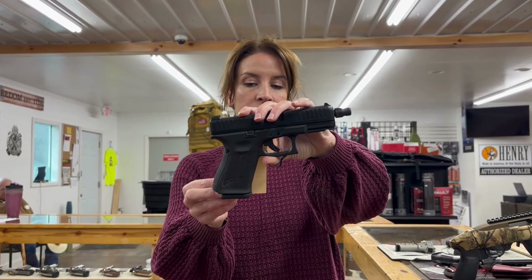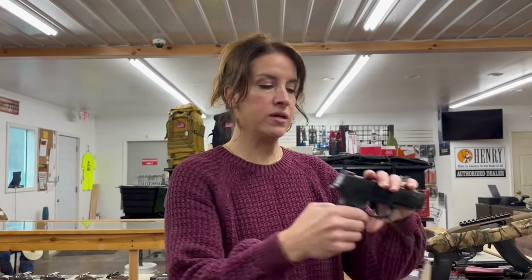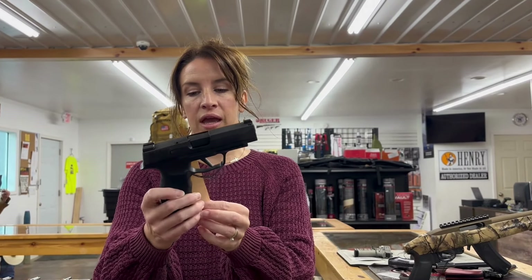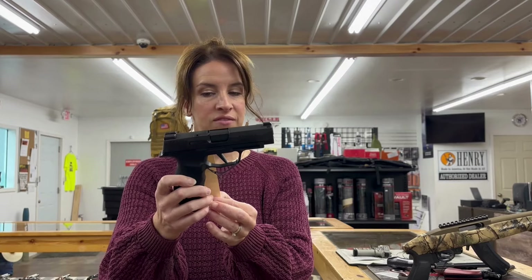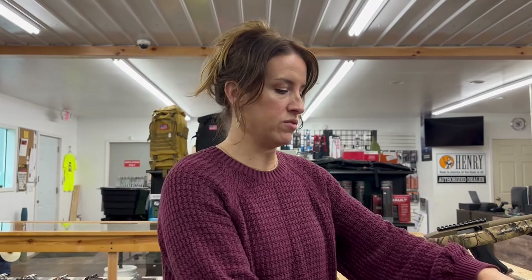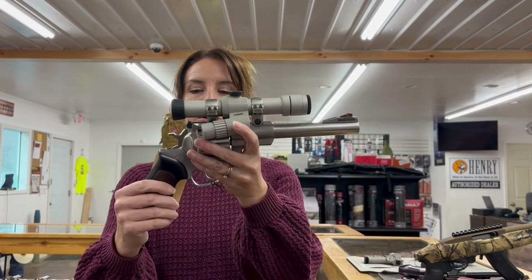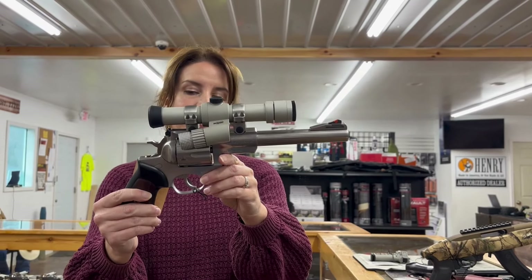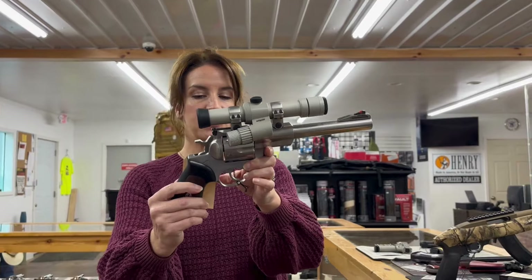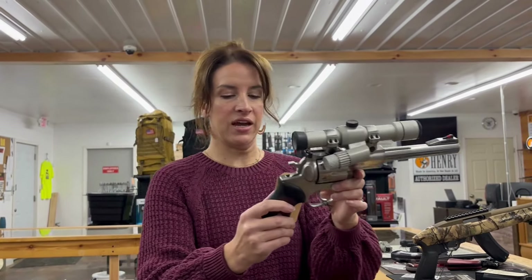We have a Glock 44, 22 long rifle, 10 rounder, two barrels — it has both the threaded barrel and the non-threaded barrel — and two mags, for $325. That one is used. We have a Sig P365 XL, 9 millimeter, 12 plus 1 rounds, night sights, three mags, and a holster, for $495. That one is consignment. We also have a Ruger Super Redhawk, 44 Mag, single and double action, six shots, 7.5 inch barrel, original box, scoped, for $850 cash — that is consignment.